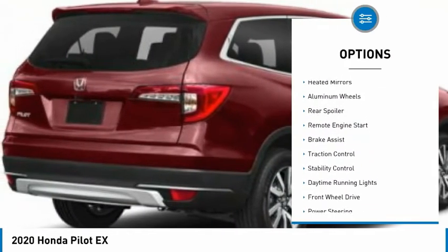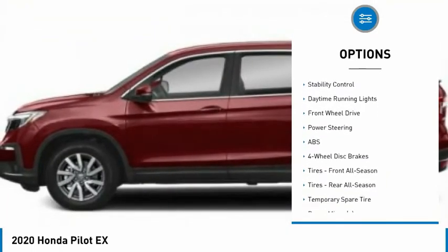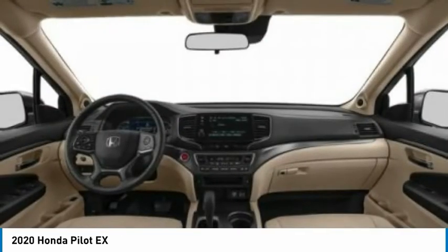Tire pressure monitor. Blind spot monitor. Heated mirrors. Aluminum wheels. Rear spoiler. Remote engine start. Brake assist. Traction control. Stability control. Daytime running lights.